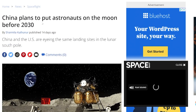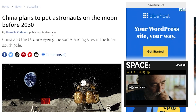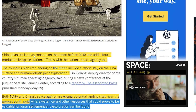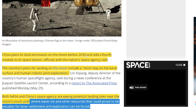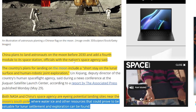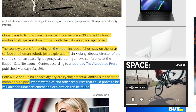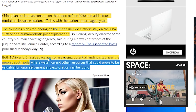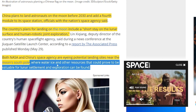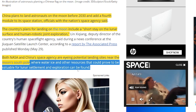This next story is more future-oriented. China plans to land astronauts on the moon before 2030 — the heat is on in the race to the moon. They also want to add a fourth module to their space station. Officials said the country's plans for landing on the moon include a short stay on the lunar surface and human-robotic joint exploration. Both NASA and China's space agencies are eyeing potential landing sites near the moon's south pole, where water ice and other resources that could prove valuable for lunar settlement and exploration can be found.